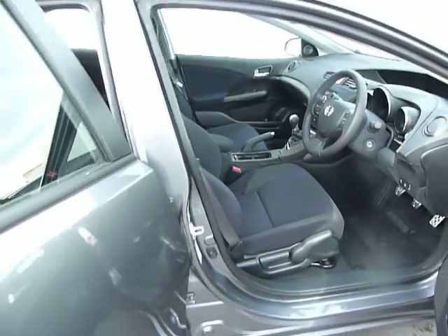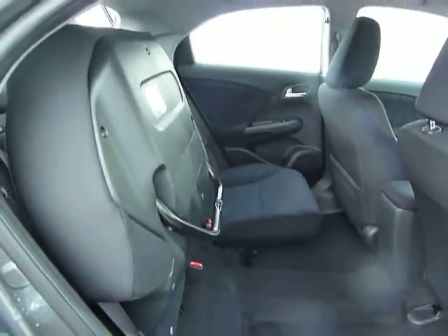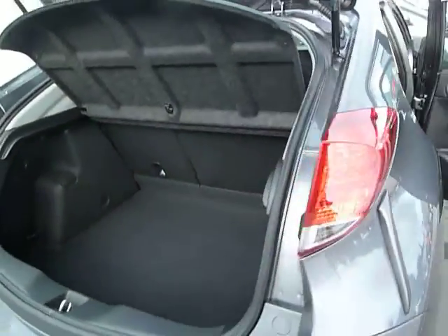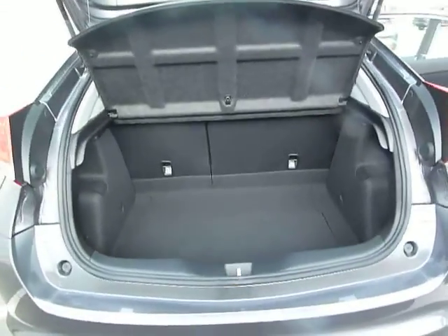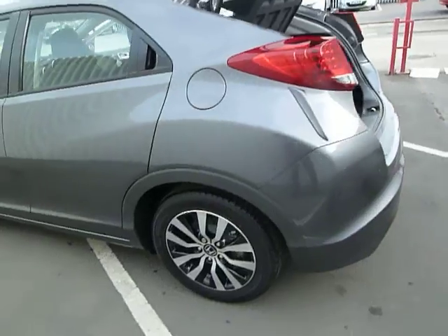The vehicle has cloth interior as you can see, and to the rear you have the magic seat system as with all Civics and Jazzies. To the rear of the vehicle we have a rather large boot, and this particular ES spec comes with the standard two-tone alloys.